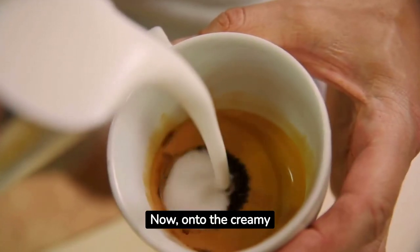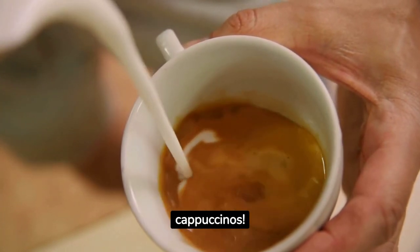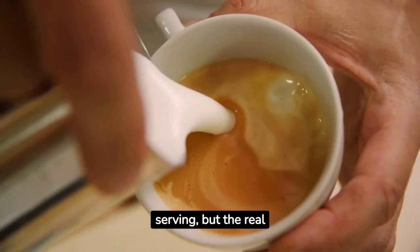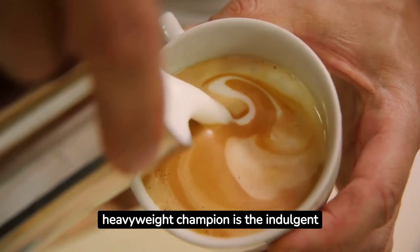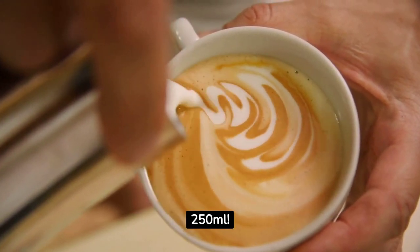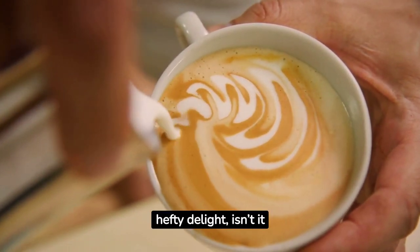Now, onto the creamy wonders of lattes and cappuccinos. They can range from 150 to 200 calories per serving, but the real heavyweight champion is the indulgent mocha, standing at a whopping 300 calories per 250 milliliters. Quite the hefty delight, isn't it?